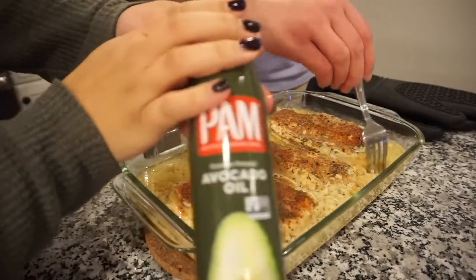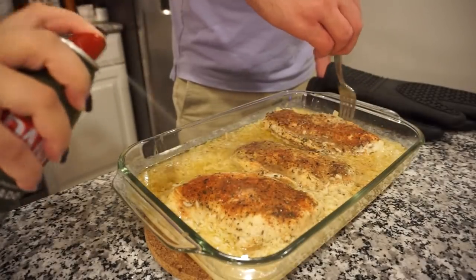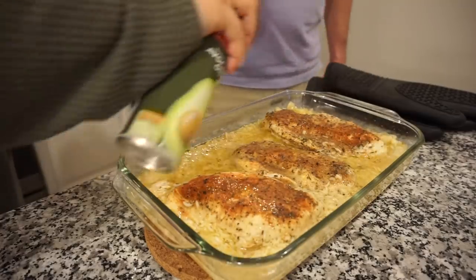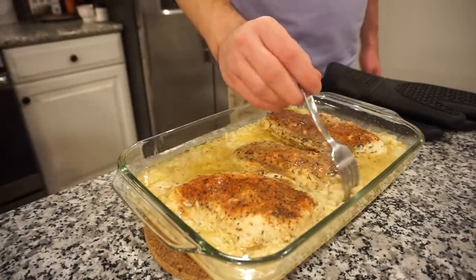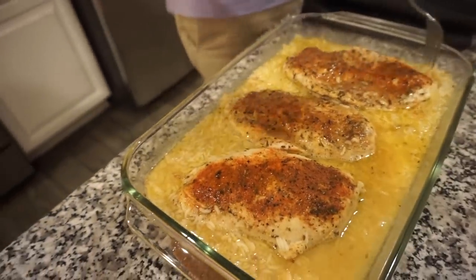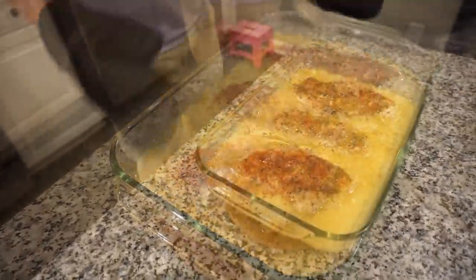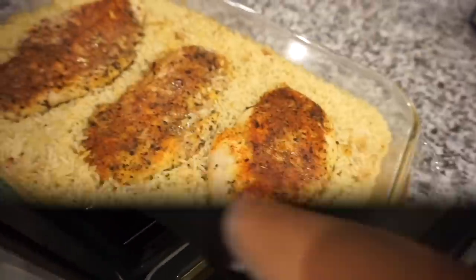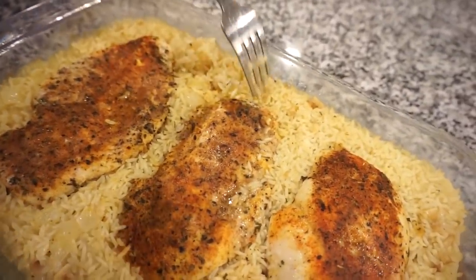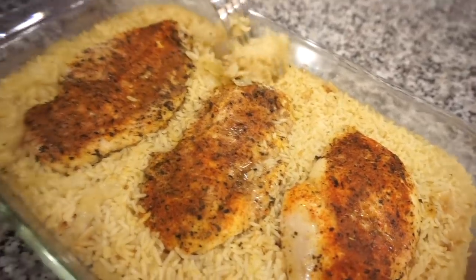We're going to use this avocado oil spray. Give the rice a little fluffage! So we're going to pop this back in for 20 more minutes uncovered and it'll absorb all of that liquid. We just took this out after about 15 minutes — we're going to fluff the rice just a little bit and then throw some Parmesan on, put it back in for another five minutes and it is done.